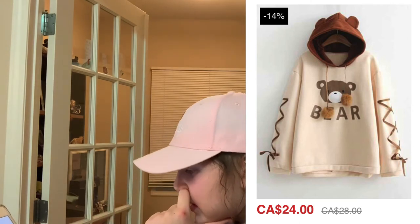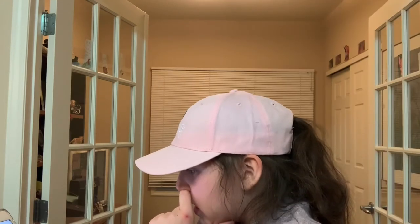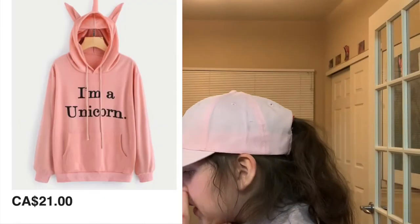This bear hoodie has ribbon on the side, and it says bear, and it has pom-poms, and it has a bear hat. It's so cute. And then this hoodie is pink and it says 'I'm eating corn.'